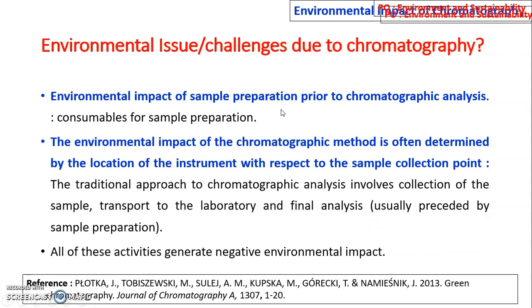The environmental impact of sample preparation prior to chromatographic analysis must also be considered. With sample collection and preparation, consumables are involved. The environmental impact of chromatographic methods is often determined by the location of the instrument with respect to the sample collection point. The traditional approach involves collection of the sample, transport to the laboratory, and final analysis — all these activities generate a negative impact on the environment.